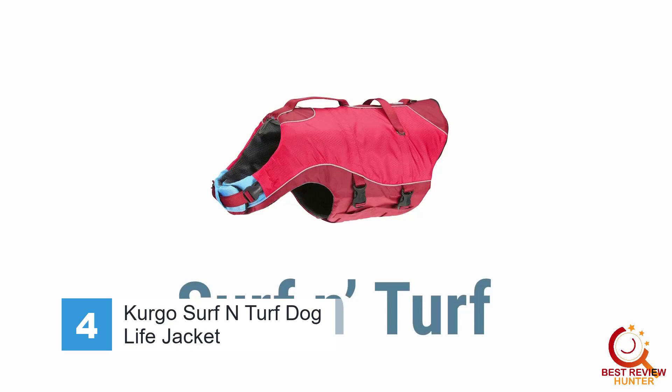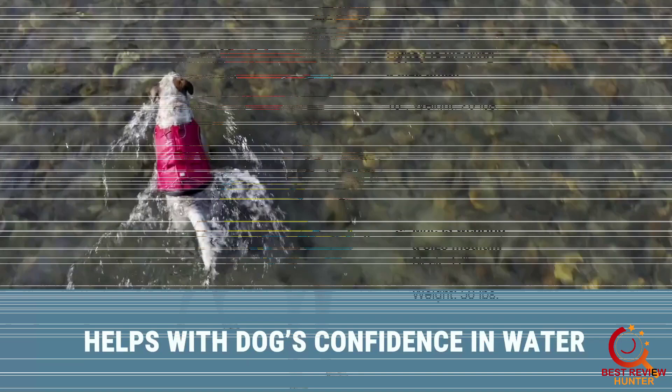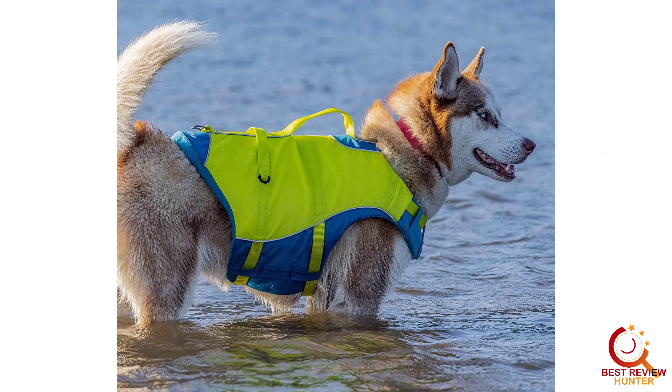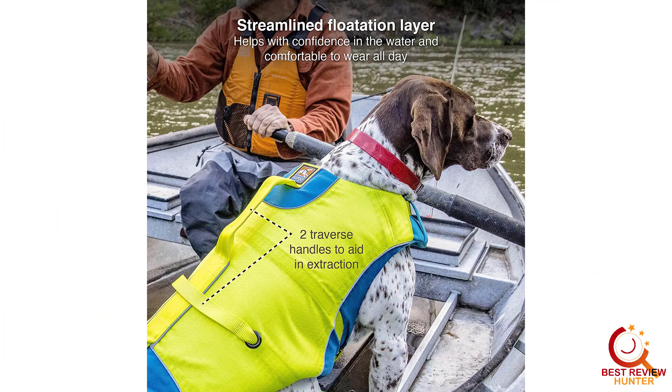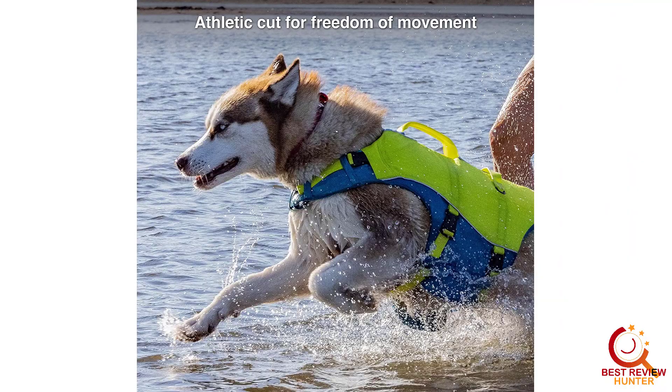Number 4: Curgo Surf and Turf Dog Life Jacket. The Curgo Surf and Turf Dog Life Jacket is perfect for those beach days spent on and off the water. This durable jacket works as both a rain jacket and a life vest, providing protection against the elements on land and buoyancy on the water. It comes in five sizes, and its bright red color makes it easy to spot your dog. Two traverse handles allow for easy maneuverability in and out of the water, and every product includes a lifetime warranty against defects. The Curgo Jacket is lightweight, and many owners use it on rainy day walks in addition to long boat rides.